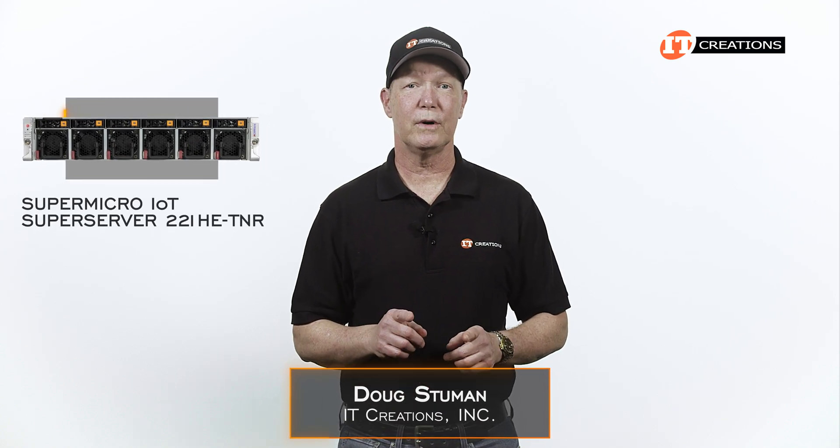Hi there. Doug Stumwin with IT Creations with a Supermicro IoT SuperServer 221HE-TNR.